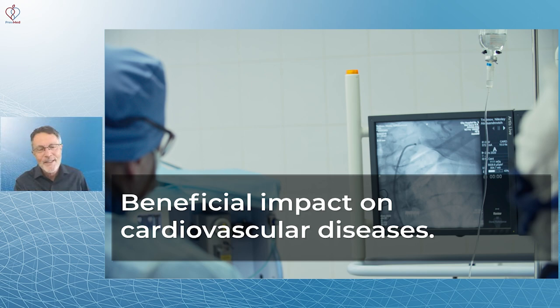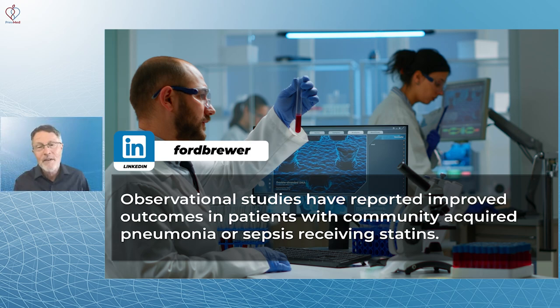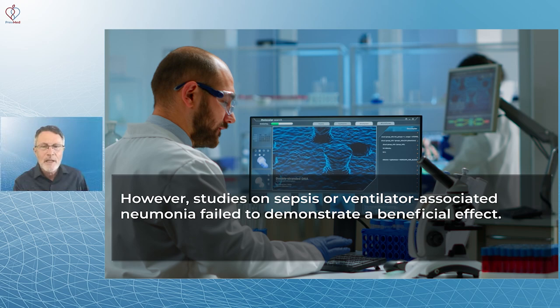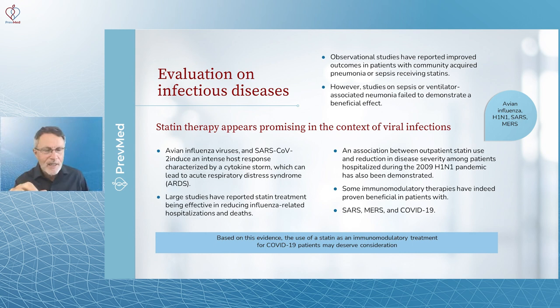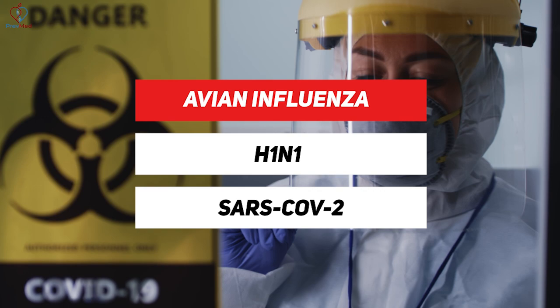Observational studies have reported improved outcomes in patients with community-acquired pneumonia or sepsis when those folks were receiving statins. However, studies on sepsis and ventilator-associated pneumonia failed to demonstrate a beneficial effect. There is significant evidence that statins do have this pleiotropic mechanism decreasing inflammation, and there's still interest in viral infections specifically — avian influenza, H1N1, SARS, and MERS — which is why the issue comes up about SARS-CoV-2 and COVID.